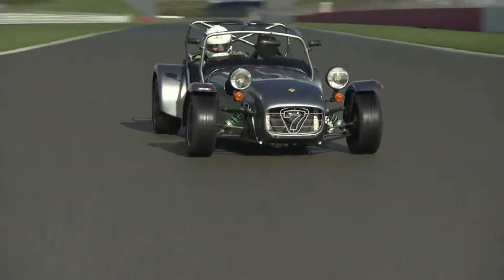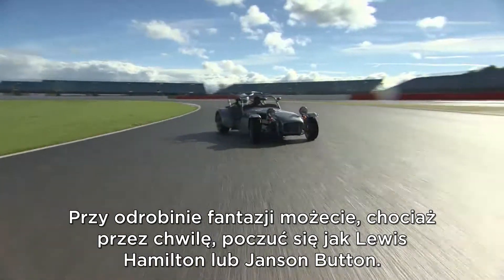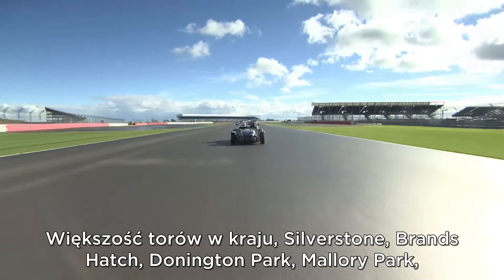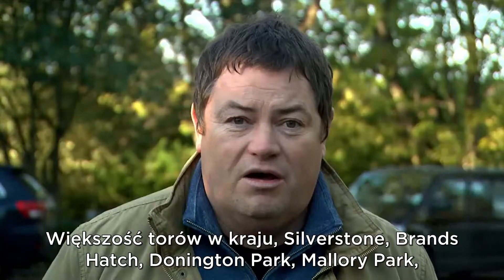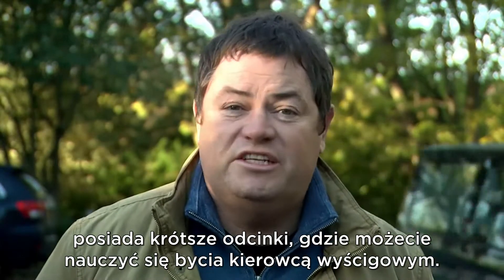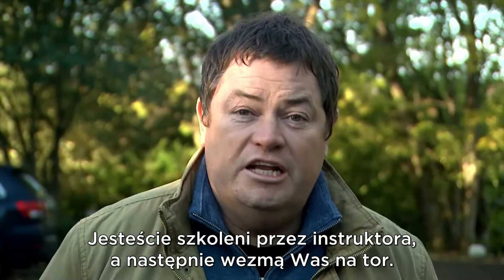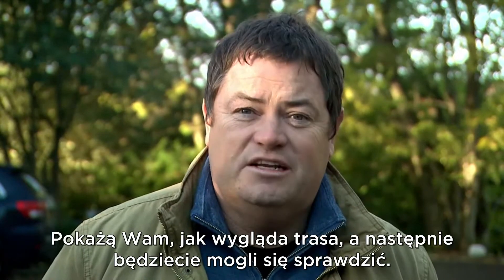So if you fancy trying yourself at being Lewis Hamilton or Jenson Button for the day, it's not too hard to do. Most circuits up and down the country - Silverstone, Brands Hatch, Donington, Mallory Park - they all have little race schools where you can go and learn how to be a racing driver for the day. You get full-on tuition by an instructor and they will take you out on the circuit and show you exactly the racing line.